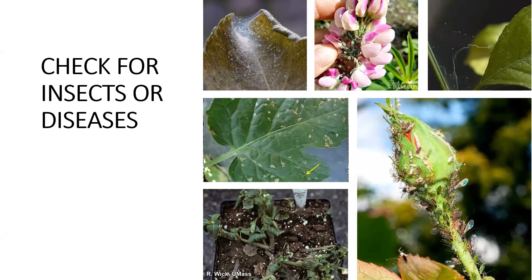Spider mites will suck the life out of the leaves. They typically will have a little web around them, and you may be able to see that. If you're seeing your leaves starting to curl or look kind of grayish, you may be able to take a leaf and hold a piece of paper underneath it, shake it, and then watch the little red spots move around on your paper.